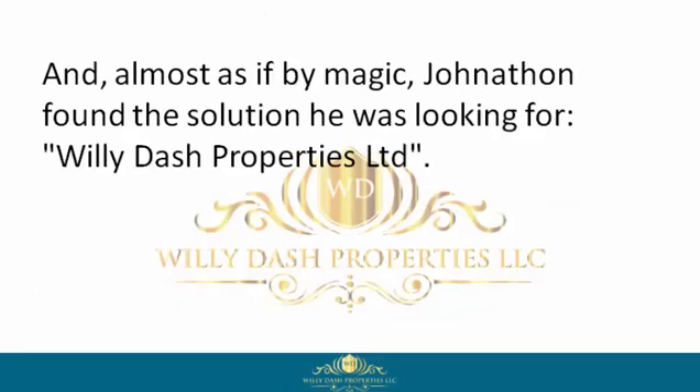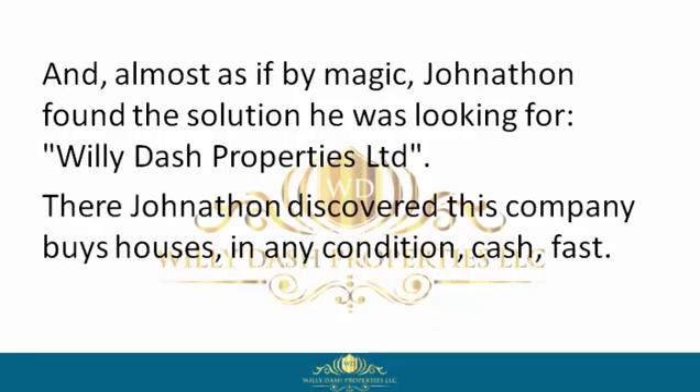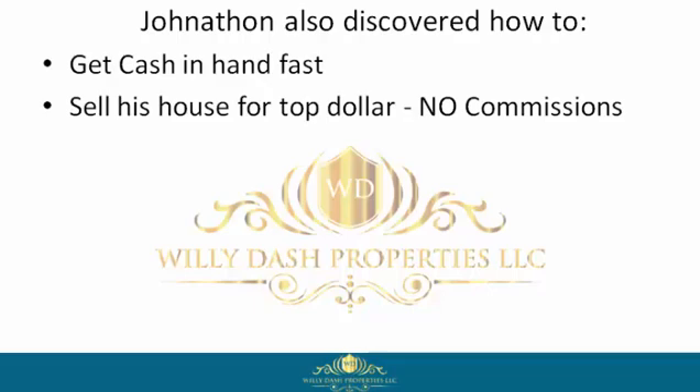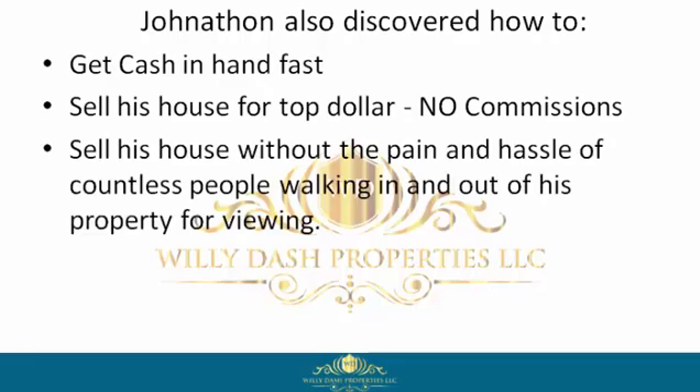But unlike other homeowners, Jonathan didn't quit. Almost as if by magic, Jonathan found the solution he was looking for: Willie Dash Properties Limited. There he discovered this company buys houses in any condition, cash, fast. Jonathan also discovered how to get cash in hand fast and sell his house for top dollar with no commissions.